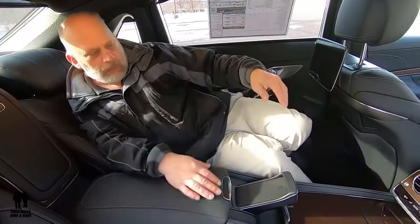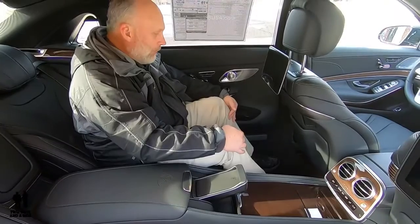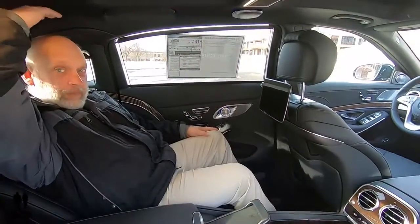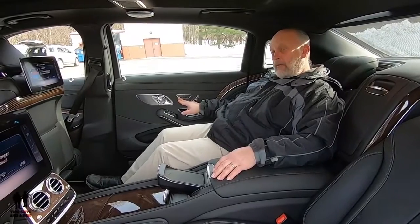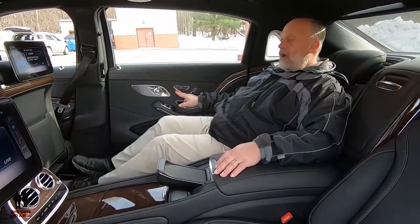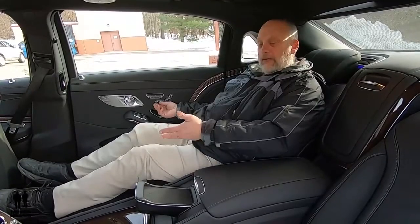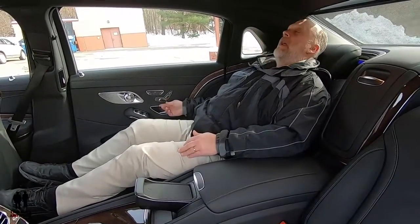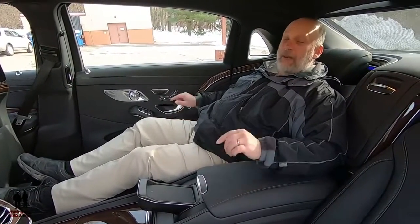Absolutely stunning. Leg room — no problem. Headroom — more than plenty. Comfort — out of this world. My very favorite thing is this beautiful area in the back of the Maybach with a beautiful seat with a leg rest. I can recline it, push it forward, and just lay back and absolutely relax. It has huge armrests, both in the center and on the side. Man, this is awesome — this is my favorite thing.